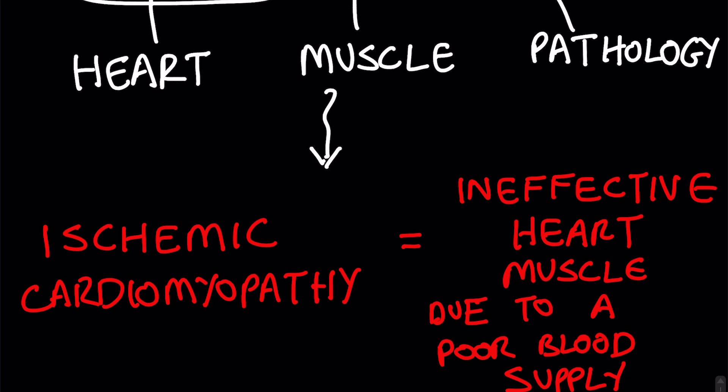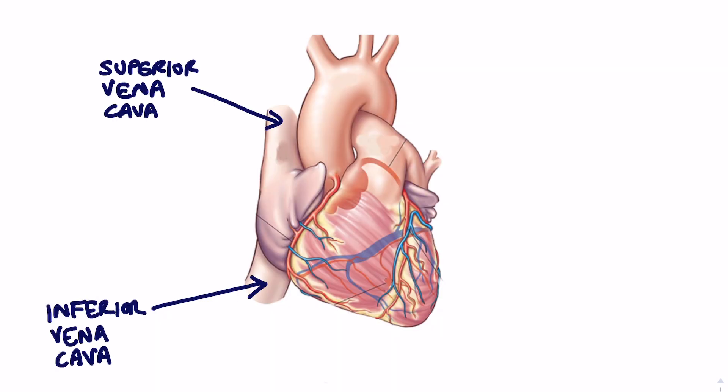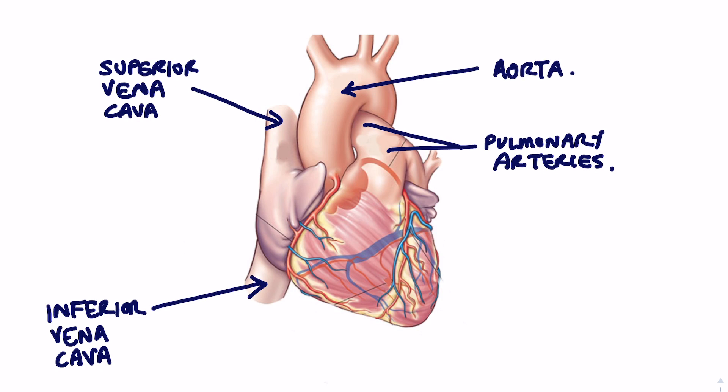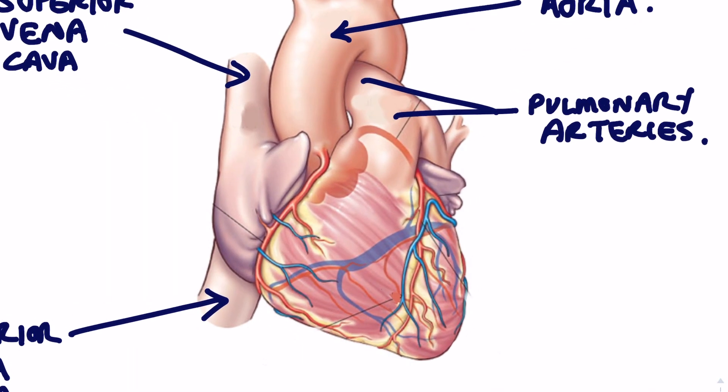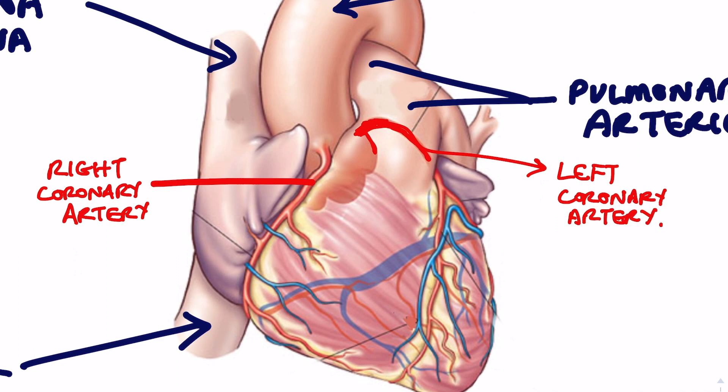Now let's be clear about what we mean by a poor blood supply to the heart, because the heart has a lot of large blood vessels associated with it. You have the inferior and the superior vena cava, the pulmonary arteries and veins, and the aorta — a huge artery that supplies oxygen-rich blood to the entire body. Two of the very first branches that the aorta gives out are the right and the left coronary arteries, and when we're talking about a poor blood supply to the heart, it is the coronaries that we're talking about.